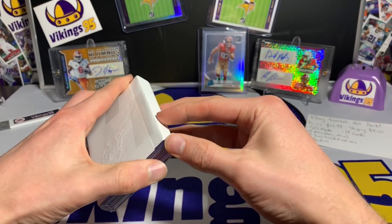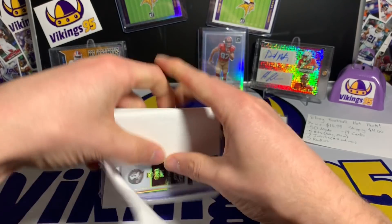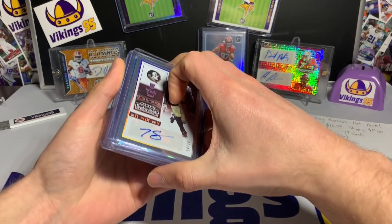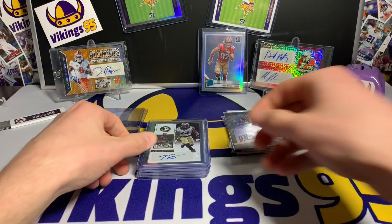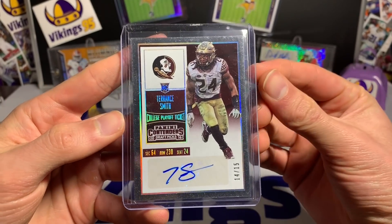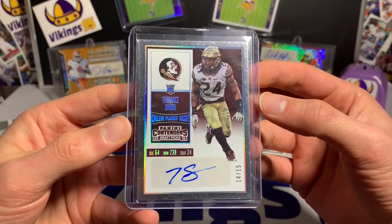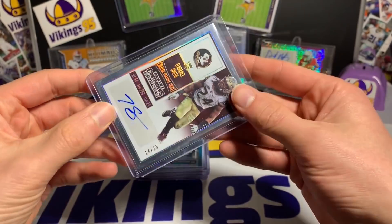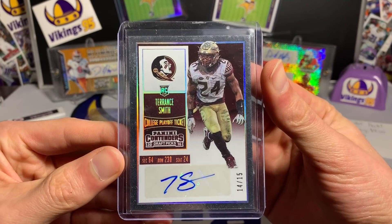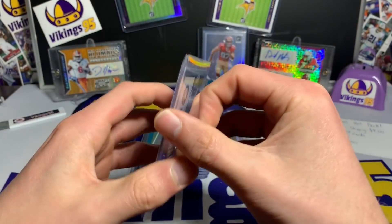The hits are always the most fun part of these packs. Here's the first hit — a very short print Terrence Smith, 14 of 15. Not familiar with the player, but that is a super short print autograph from Contenders Draft Picks 2016. I'm a little surprised it's a sticker autograph — if it's out of 15 I think it should probably be on-card — but that is a very short print auto.